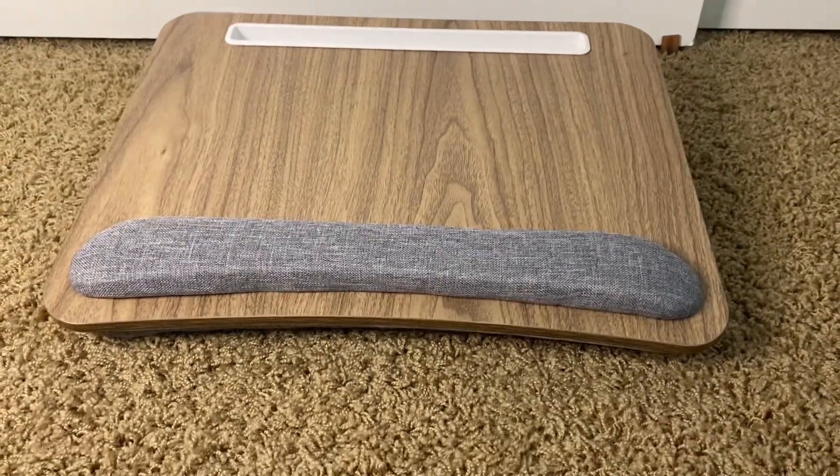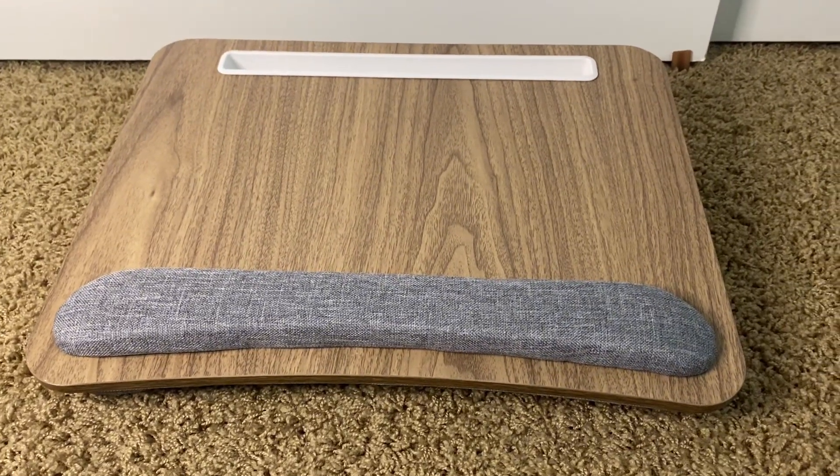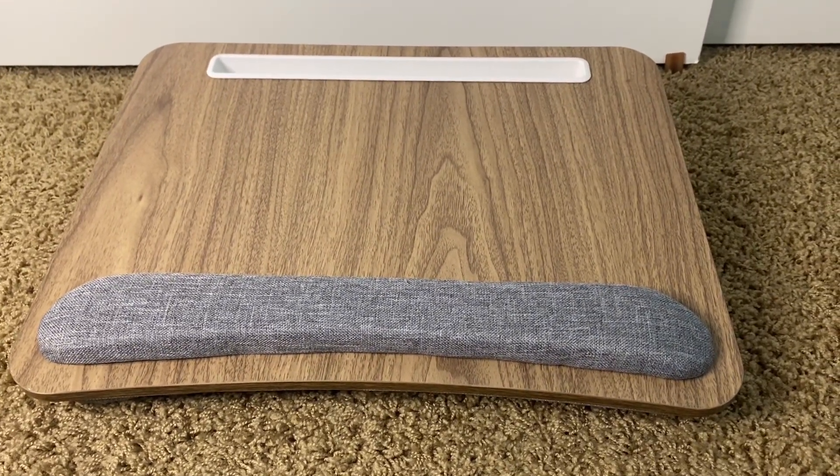It's about 17 inches wide, so when I'm ready to store it I can easily put it next to the couch or underneath a desk.